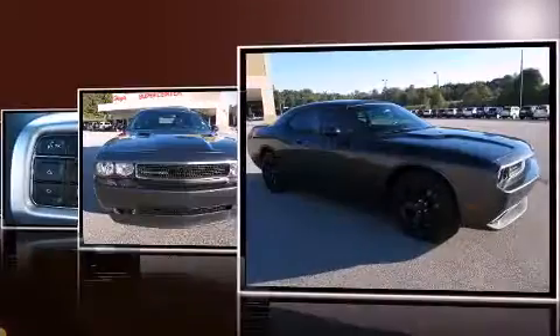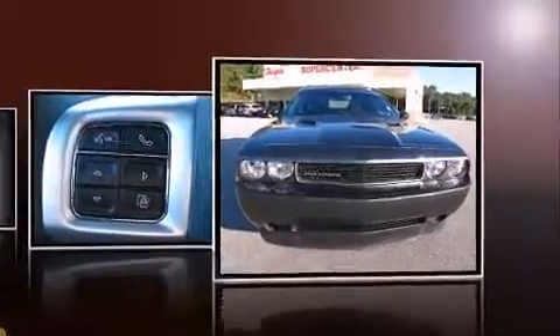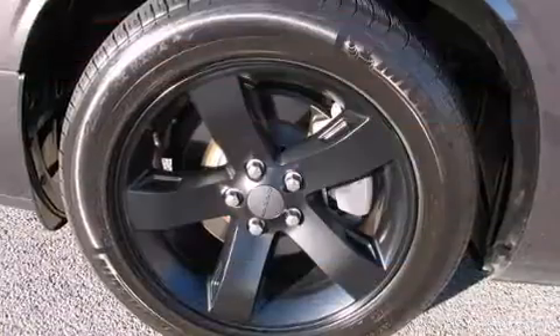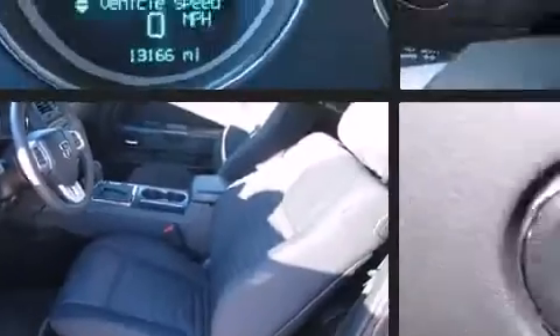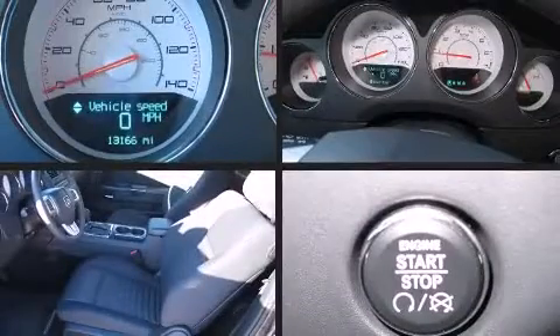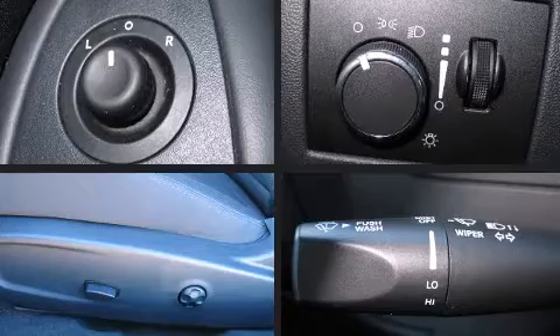A 3.6-liter V6 engine pairs with a sophisticated five-speed automatic transmission, providing a smooth and predictable driving experience. Well-tuned suspension and stability control deliver a spirited yet composed ride. Dodge prioritized road handling and sportiness at the top of its priority list.